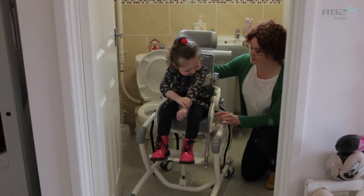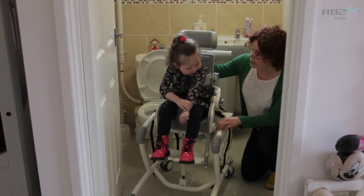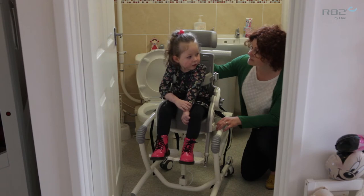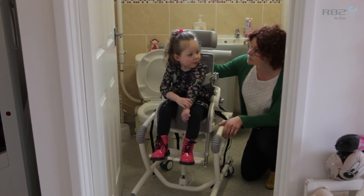We've got lots of bubbles today, Tia, haven't we? So shall we see if we can first of all make you go over the toilet to show that this chair is amazing at being able to help you develop some toileting skills yourself.